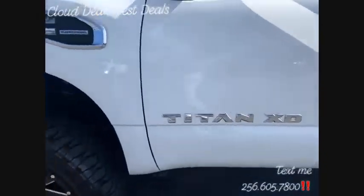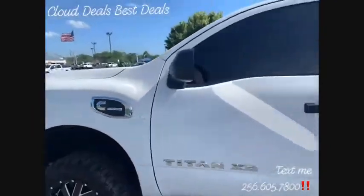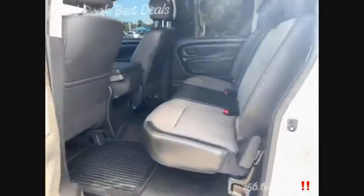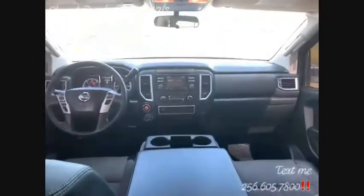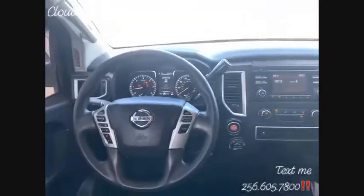Titan XD got the Cummins turbo diesel. Let's hop on in here — four-door, got the leather trim seating, big old backseat. Got the rubber floor liners in here — it's a big old truck.